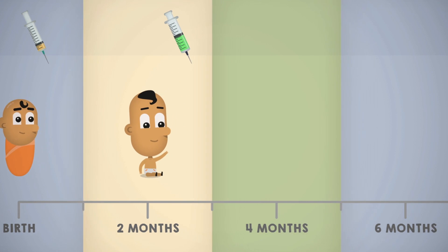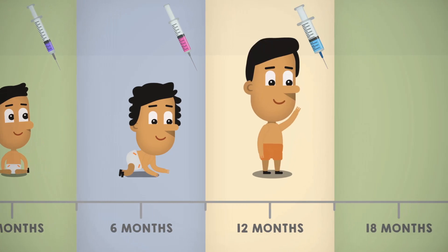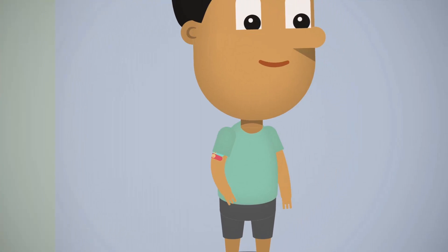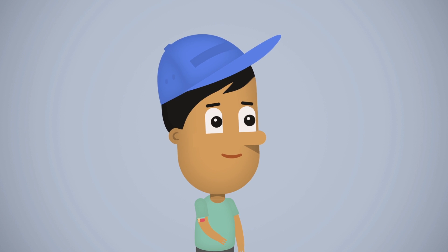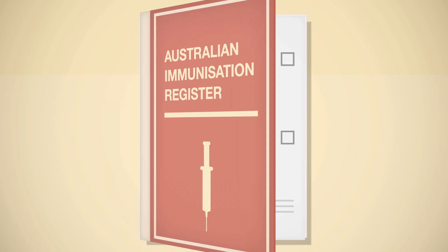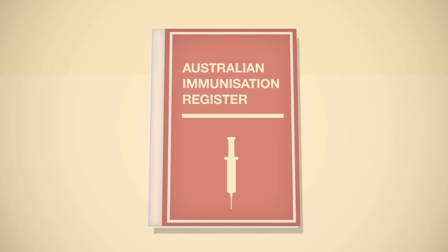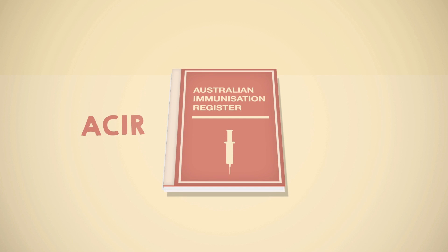In Australia, children receive vaccines at several points between birth and the age of four. Some children may need to get catch-up vaccines to bring their immunisations in line with the Australian schedule. All children's vaccinations are recorded by the government on a register called the Australian Childhood Immunisation Register or the Australian Immunisation Register. You may see this referred to as ACIR or AIR.